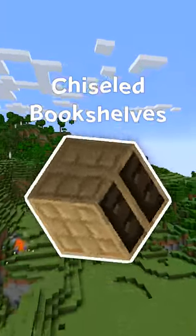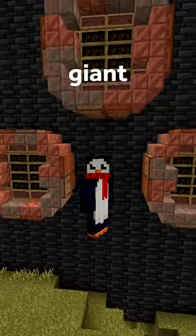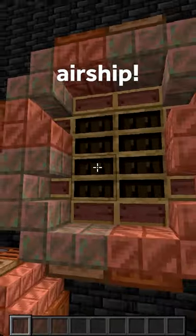The new chiseled bookshelves look like exhaust vents for a giant underground ventilation system, or maybe on the back of an airship.